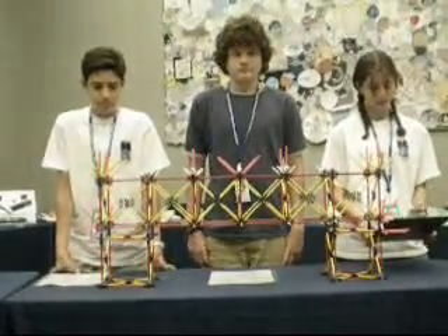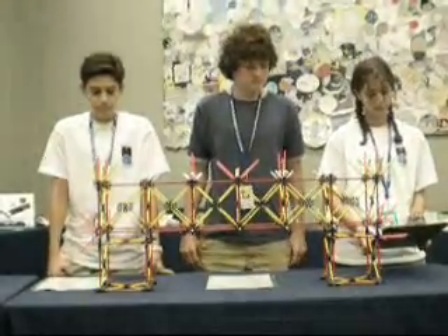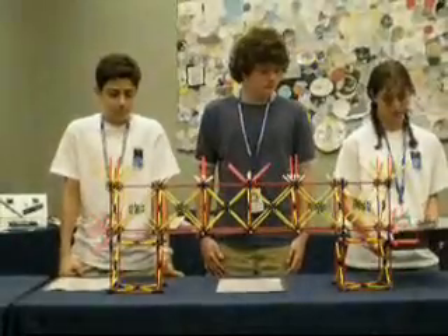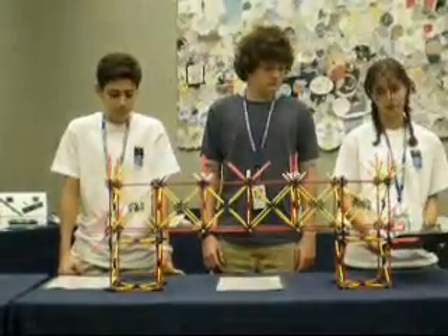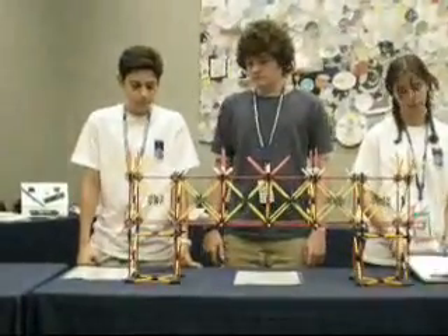There are many similarities between our bridge and the International Space Station. One of them is the flexibility. It is important to have flexibility within your bridge so the forces do not cause it to collapse. We based our project off the International Space Station and it succeeded.